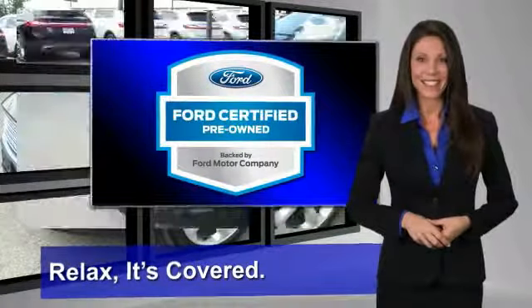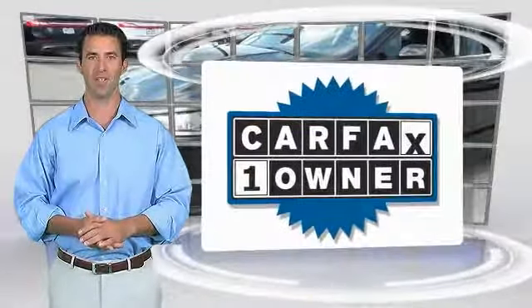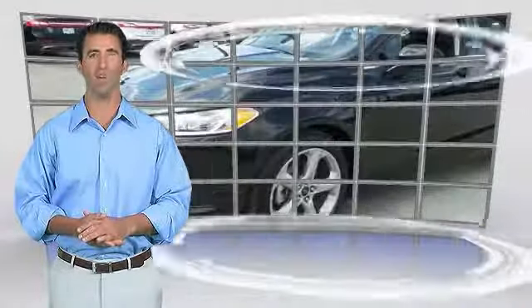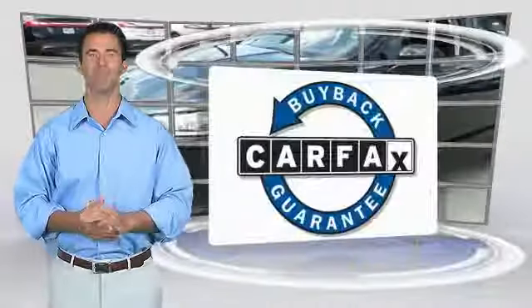See your dealer for details. This is a one owner vehicle with the Carfax Vehicle History Report. Be sure to find a complimentary copy of this report online or contact the dealership. This vehicle qualifies for the Carfax Buyback Guarantee.